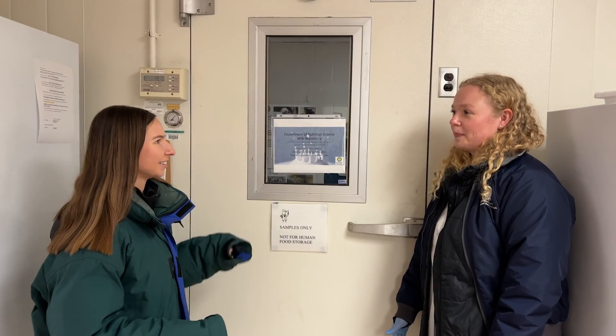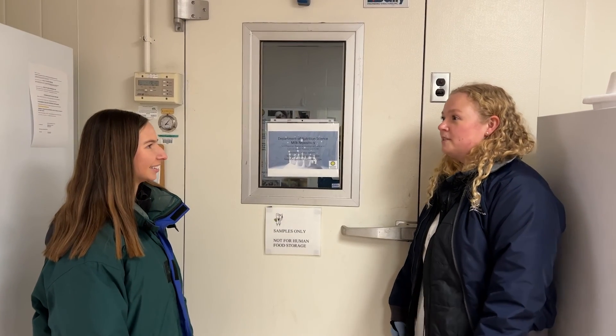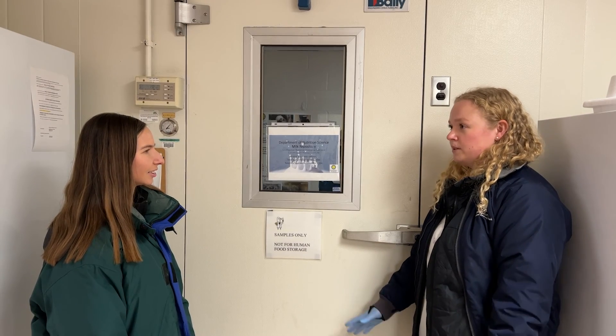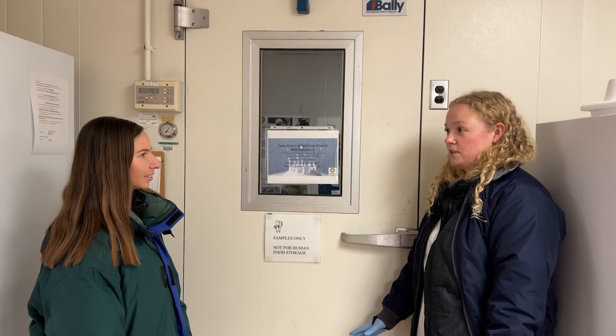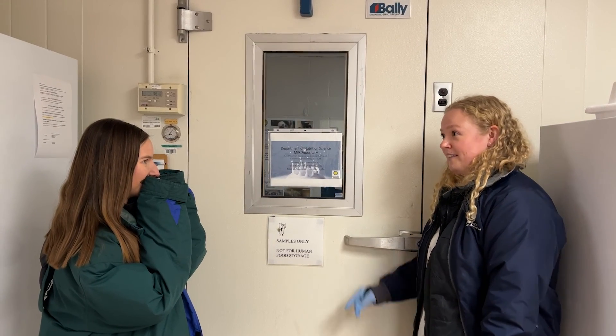Can you tell me why you put us in big fluffy coats? We are about to head into our Milk Repository, which is our big collection of frozen milks from over 200 species, and we keep them at negative 20 degrees Fahrenheit in our walk-in freezer. So you're definitely going to need that coat — let's head on in.